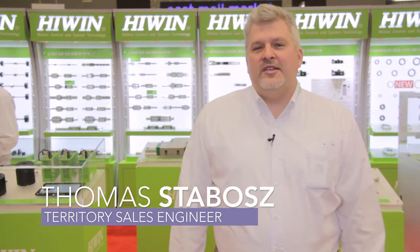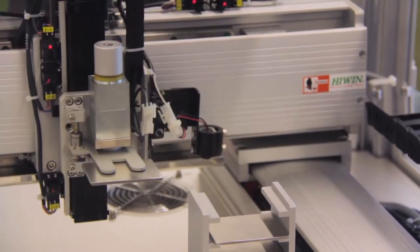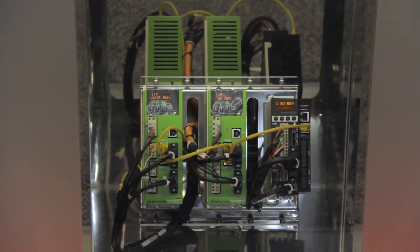My name is Tom Stabos. I'm a sales engineer for Highwind. We make industrial automation components and systems geared towards end users, integrators, and OEM equipment builders.